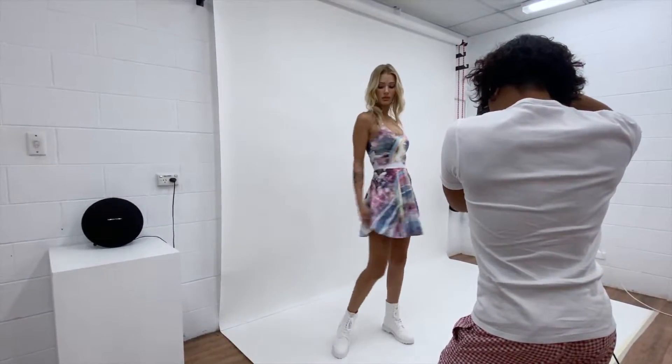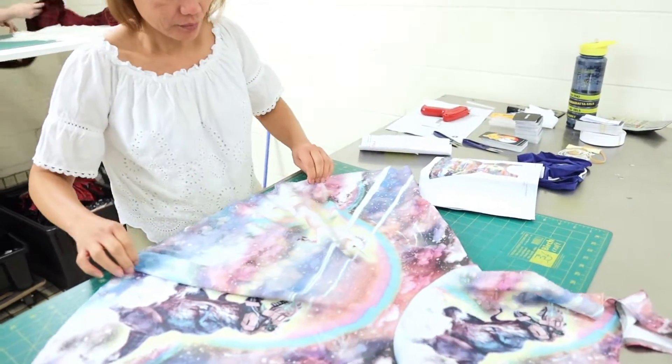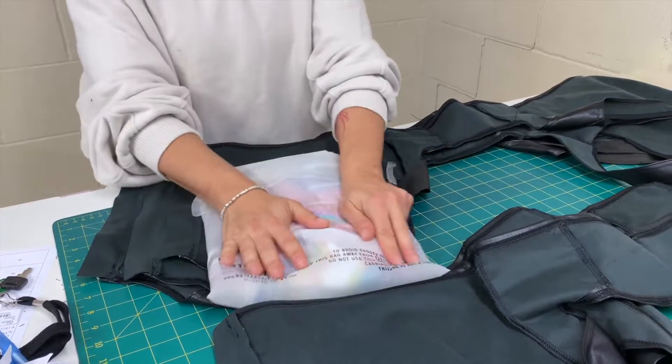While all this is going on, the photoshoot team captures the perfect shot for the website. After this, the garment undergoes a quality control check by our QC team. They get bagged, barcoded and then sent to warehouse.